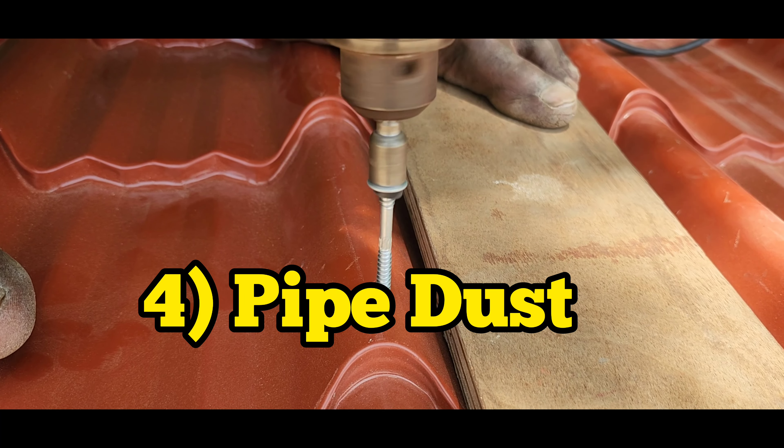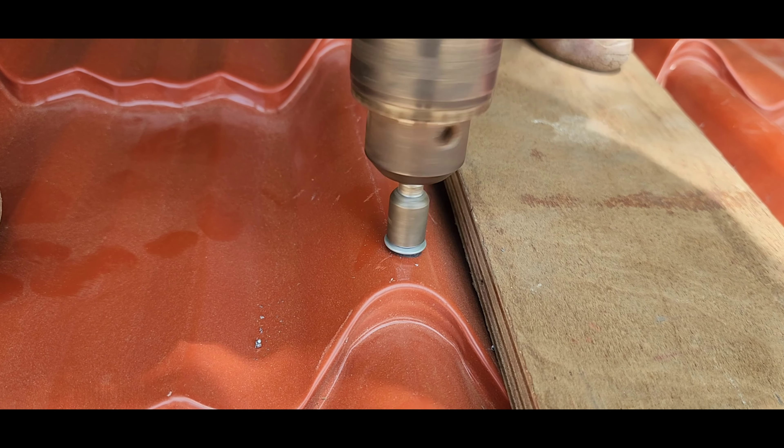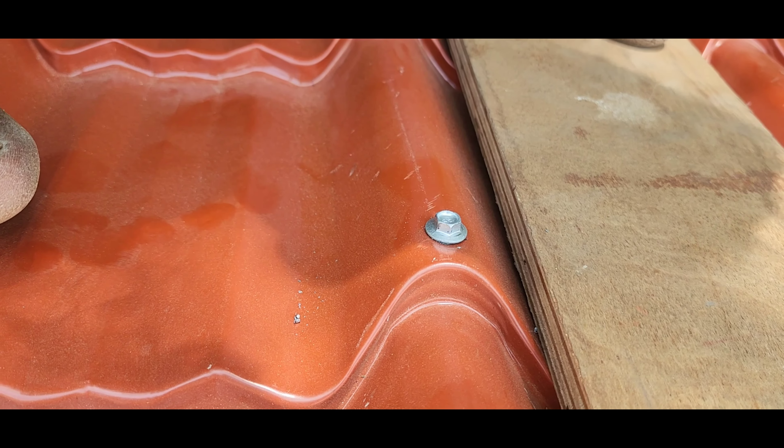For the main reason, we have to put the roof sheet on the pipe. We have to clean the pipe and clean the dust. If we clean the roof sheet, it will be empty.